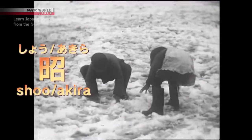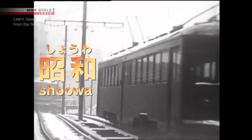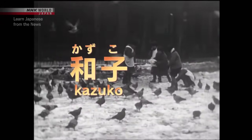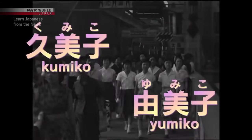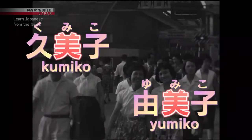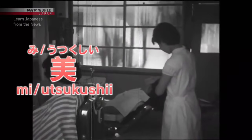ショウ became a popular name for boys, as well as アキラ, which is another reading of the same kanji. A popular name for girls was カズコ, which was derived from the kanji for 和 in 昭和. In the 60s and 70s, common names for girls included クミコ and ユミコ, which both contain the character 美, meaning beautiful. These names embody the hopes of parents that their daughters would grow up to be beautiful inside and out.